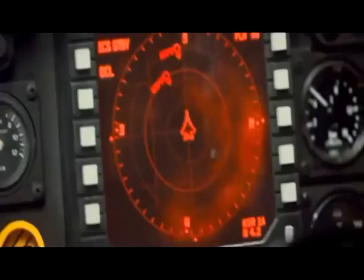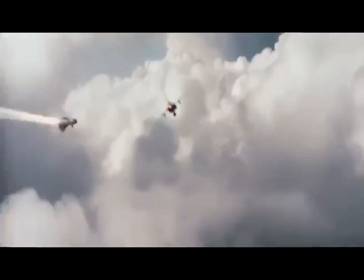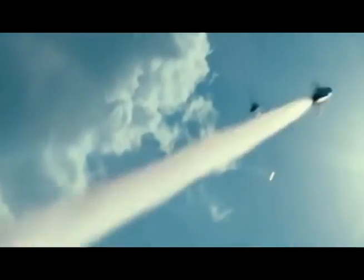It has excellent survivability with an installed radar warning receiver and countermeasures dispenser system, applied from cutting-edge fighter technology.